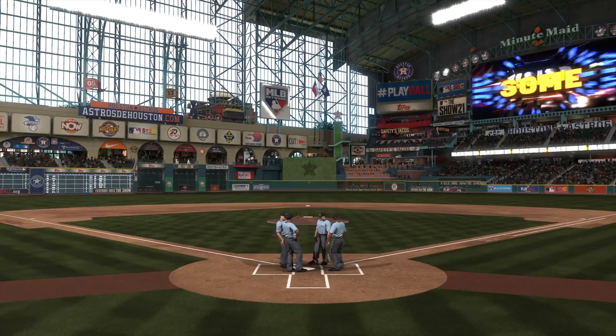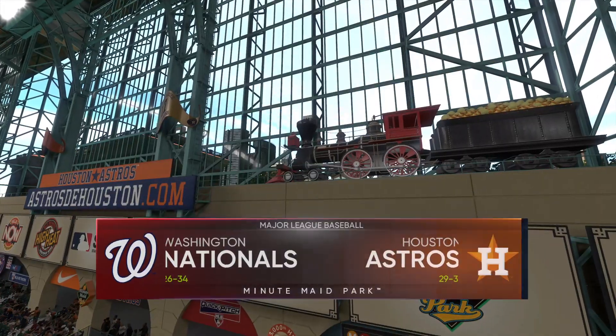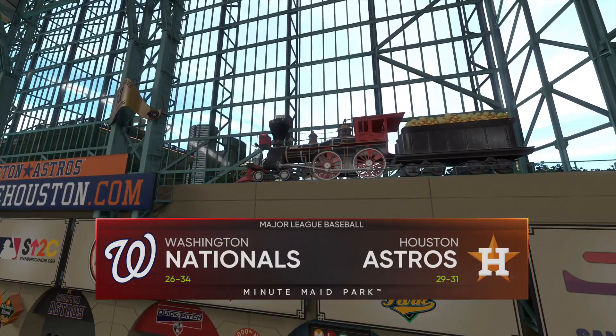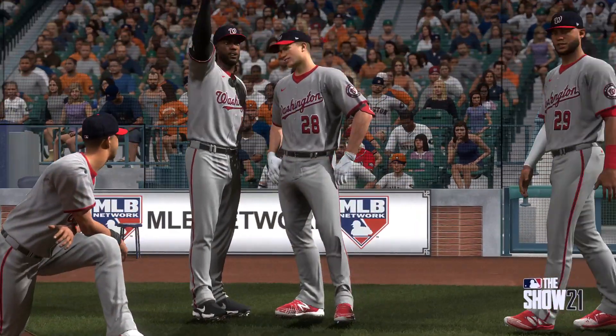In Houston, today we've got a good matchup in store between the Washington Nationals and the Houston Astros. It's Astros baseball on the show.